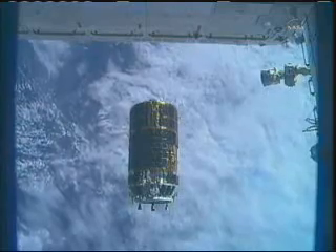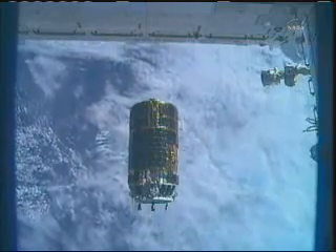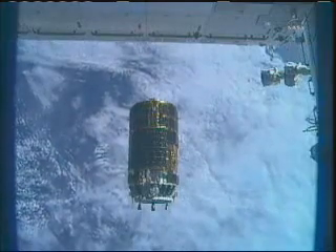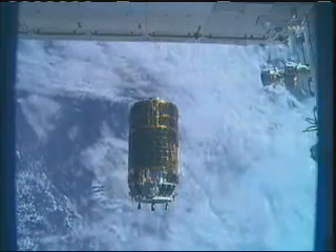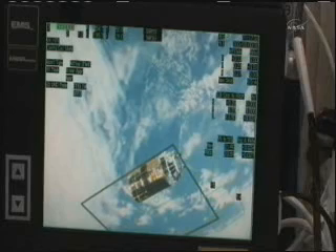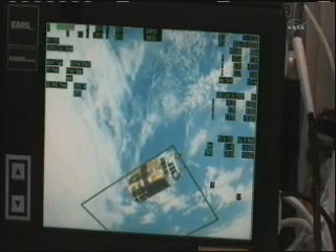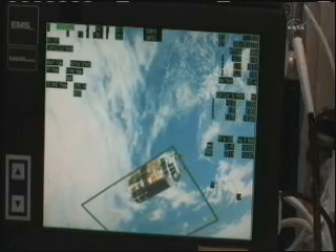Here inside Mission Control, the visiting vehicle officer who is sitting right behind the flight director is continuing to give updates of the position of HTV. It's about 22 meters away at this point, which is about 72 feet. Paolo, we'd like to request that at approximately 15 meters, if you could make one more call down specific to each camera — the mass camera and the starboard lower outboard camera.